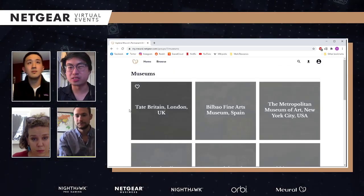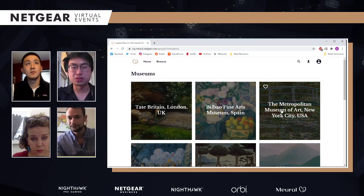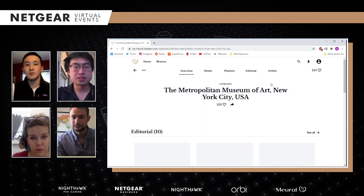I really do love going to museums. So let's say we want to go to the Metropolitan Museum of Art in New York — let's search for it.